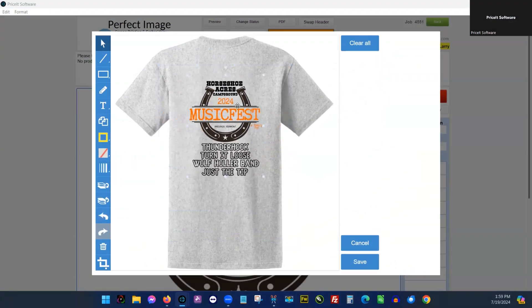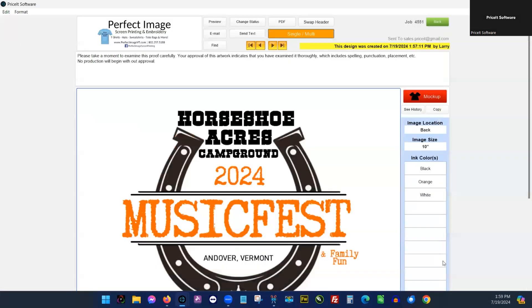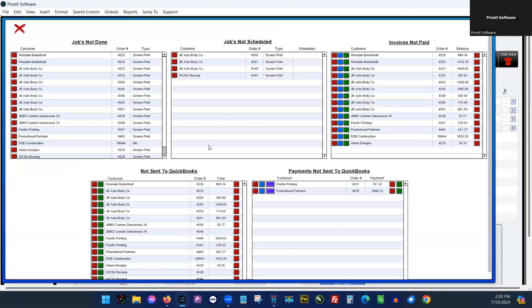An integrated artwork and mock-up approval tool makes it easy to send your customers artwork with great-looking mock-ups for them to approve. No more manually creating invoices into your accounting software with PriceIt next-gen's QuickBooks integration.